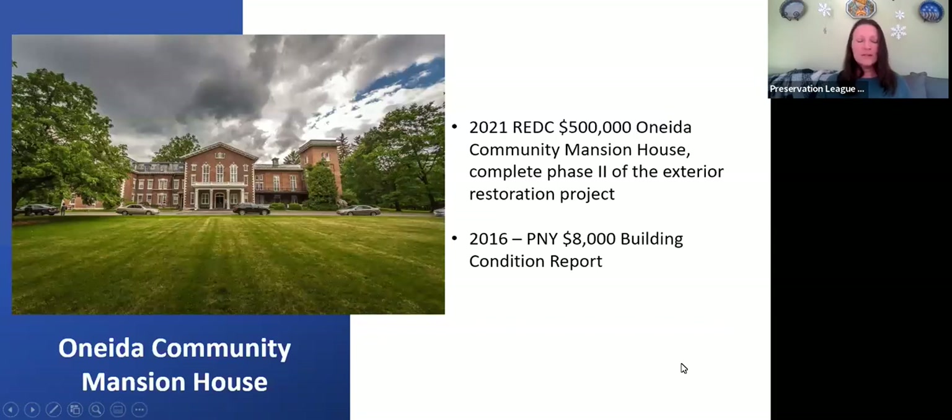The second example is the Oneida Community Mansion House — a national historic landmark that serves as a museum, lodging, cultural and event venue in need of restoration. In 2016, they received a PNY grant of $8,000 to identify and prioritize the building's most severe deficiencies, both interior and exterior, and to provide recommendations for repairs. This built on previous surveys: an existing conditions survey in 1990 and a historic structure report in 2002. Fourteen years later, the building had some changes, and it was time to update with a building condition report.